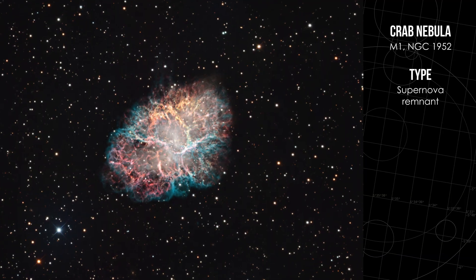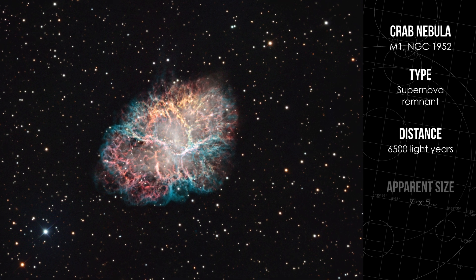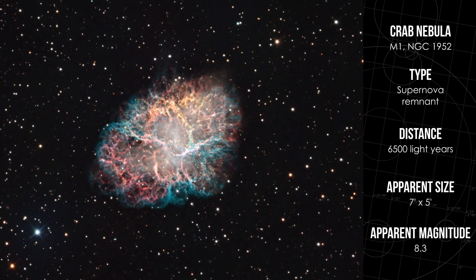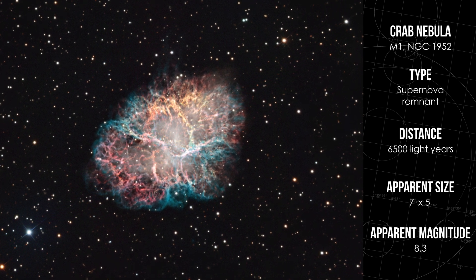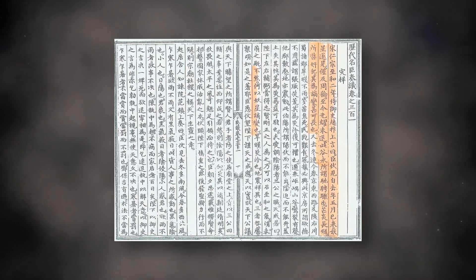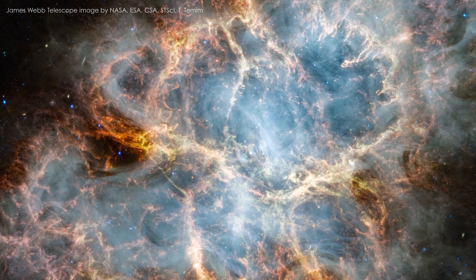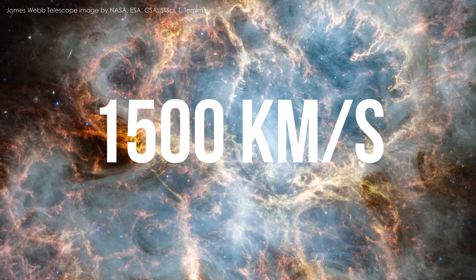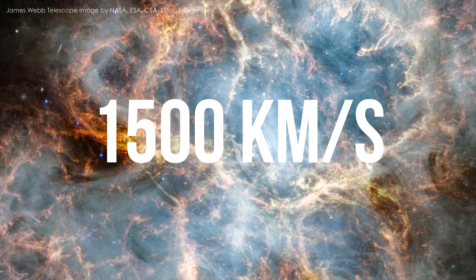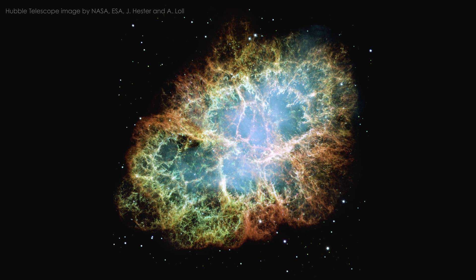The Crab Nebula lies about 6,500 light years away and spans over 7 by 5 arc minutes, making it a relatively small but highly detailed target. It is the remnant of a massive supernova explosion recorded by Chinese astronomers in 1054 AD, and today it continues to expand at an astonishing rate of 1,500 km per second. Interestingly, M1 is the only supernova remnant in the Messier catalogue, making it especially unique.